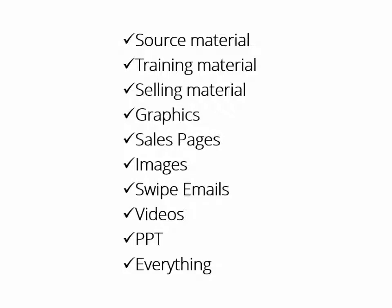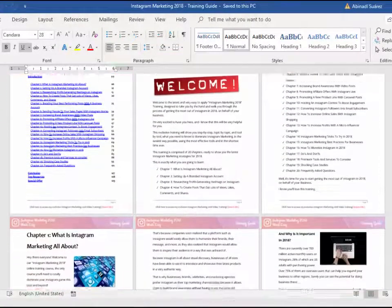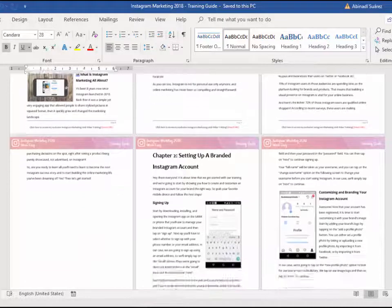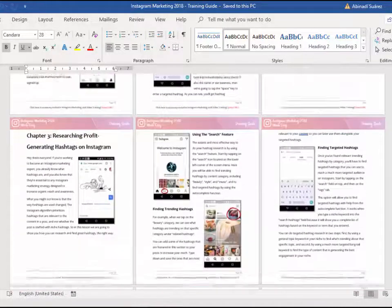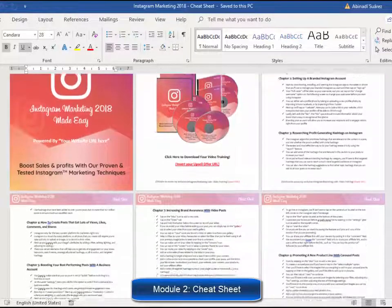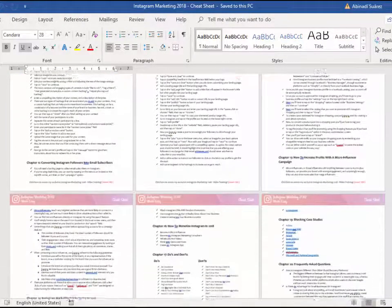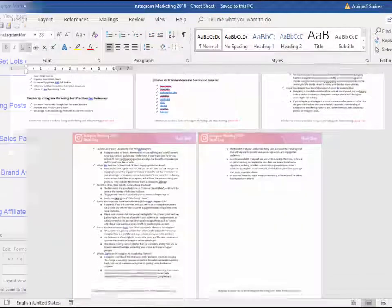Here is exactly what you get. Module number one, high quality training guide — a unique and completely updated training guide full of examples and highly effective, very easy to apply techniques. Module two, cheat sheet — a handy checklist that your customers can print out and use to easily take action at every step of the process.